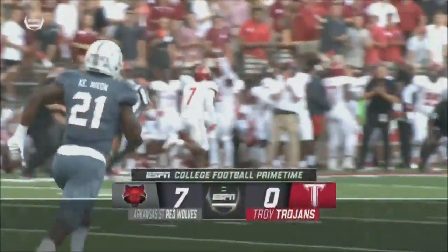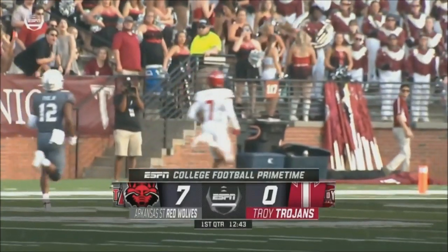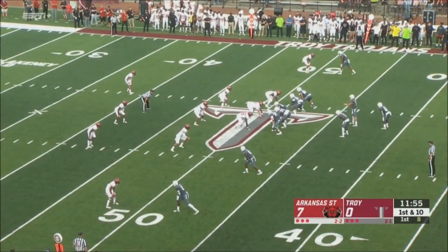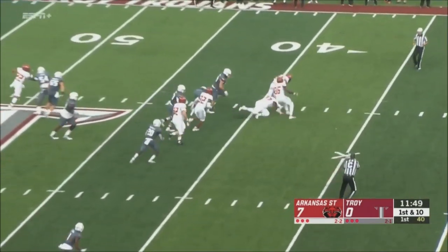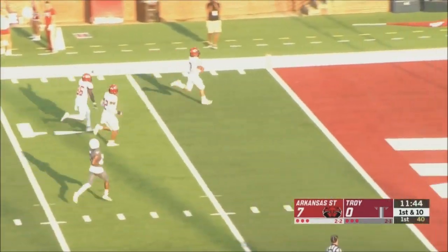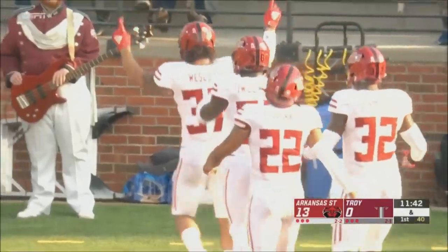Arkansas State bolts to an early 7-0 lead on the touchdown pass from Hatcher to Bayless — his seventh touchdown score of the season. First and 10 for Troy from their own 49, blitz is coming, they pick it up, but the ball slips out of Barker's hand. It's scooped up by Arkansas State — that's going to be another score. Logan Westcott takes it in, and it's 13-0 Arkansas State.